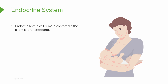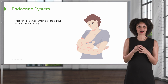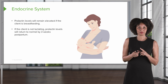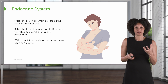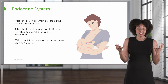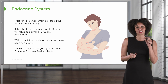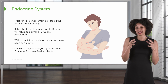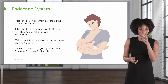For the endocrine system, let's talk about prolactin — think of it as pro-milk. Prolactin levels will remain elevated as long as the client is breastfeeding, because that's what we need to make milk. If the client decides not to breastfeed, those levels normalize by about three weeks postpartum. Without lactation, ovulation may occur in about 45 days — so in about six weeks, someone could conceivably conceive again. Ovulation may be delayed by as much as six months for someone who is breastfeeding, but only if the baby is not sleeping through the night. If the baby is sleeping more than six hours, breastfeeding cannot be used as a way to eliminate ovulation.